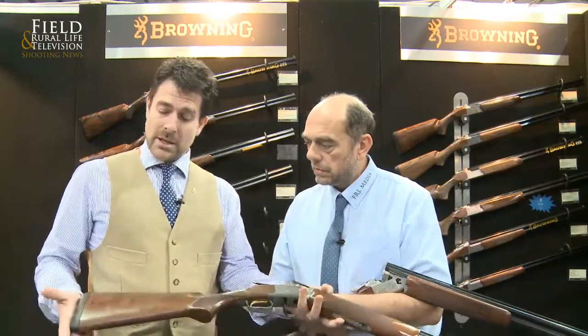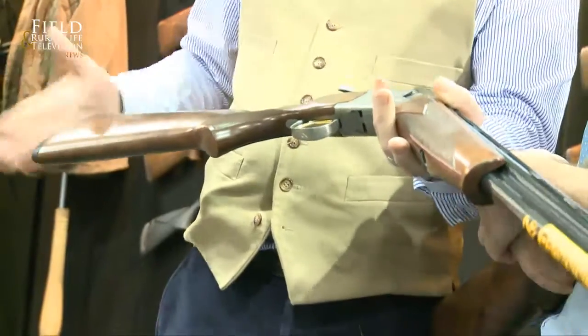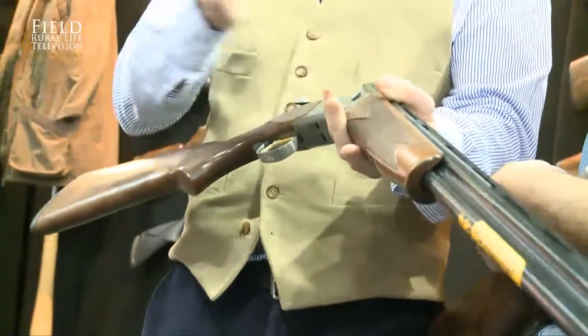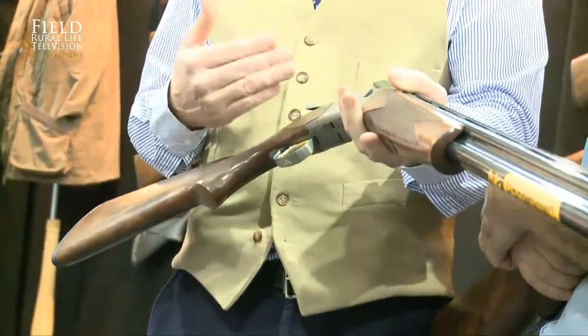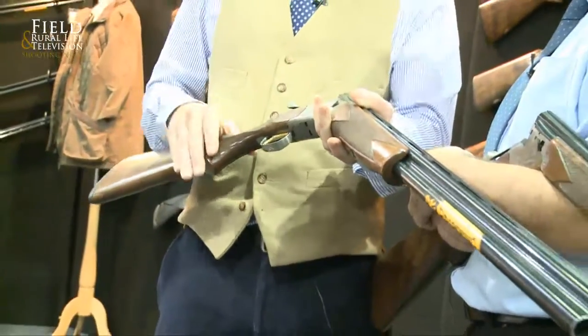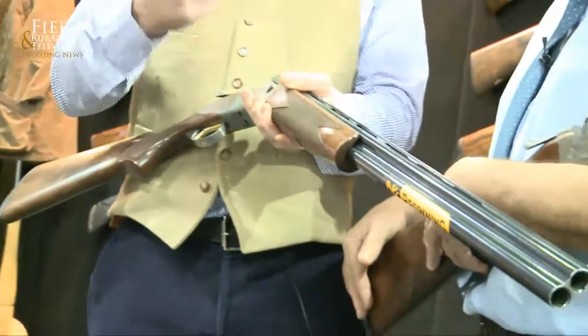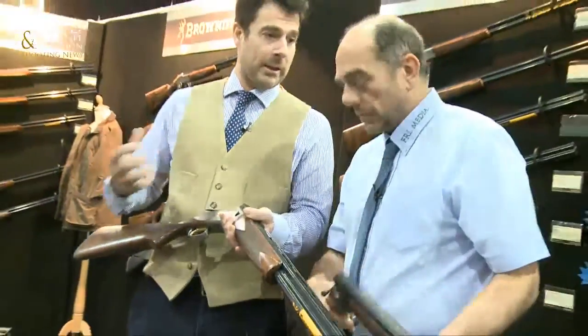We also share the 725 inflex pad system, which has a three-stage pad so you can increase or decrease the length of pull very simply — just change the pad with two screws, take it off and put it back on again. If you're wearing a big jacket in the winter, for instance, and you don't need the gun quite so long, you can put a shorter pad on. It comes with a 20mm pad as standard, but you can buy as an optional extra a thinner 12mm pad or a thicker 25mm pad.